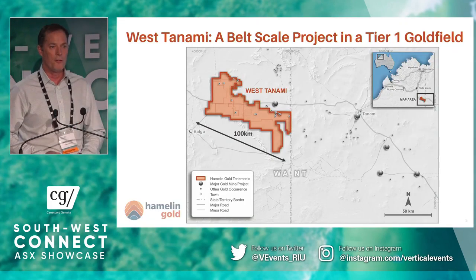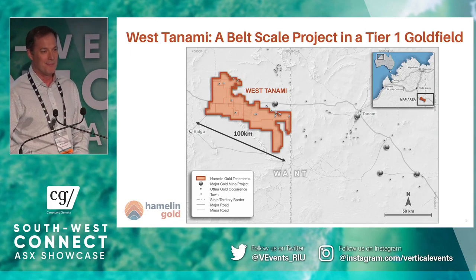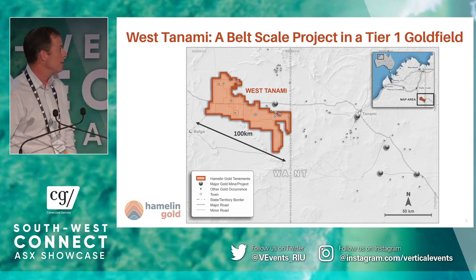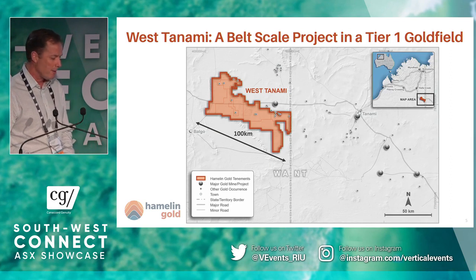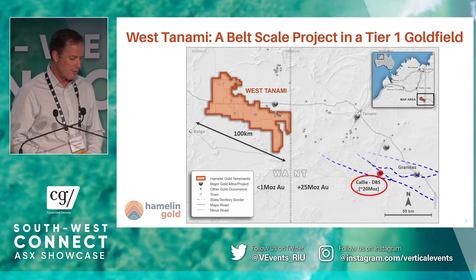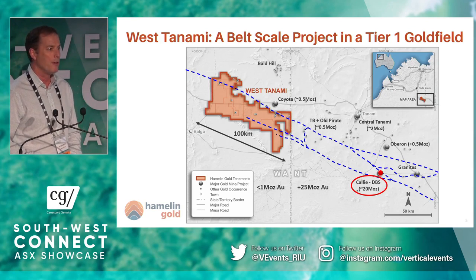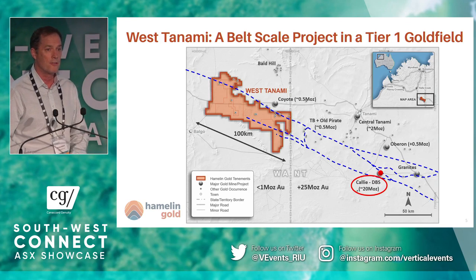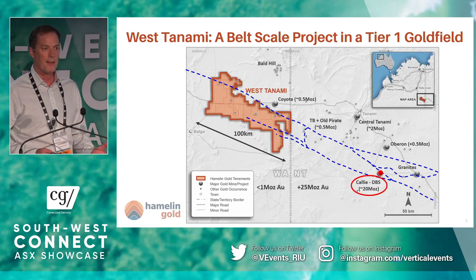Here we are, right on the Northern Territory–WA border. People think it's remote — it sure is. It's one of the last great frontiers of gold exploration in Australia. It's a 100-kilometre-long contiguous landholding, and we're located pretty well 100km west-northwest of the giant Newmont Tanami operations. We're on the same structures, same geology. We're not having to reinvent the model here. The Cali and Dead Bullock Soak system is truly world-class.